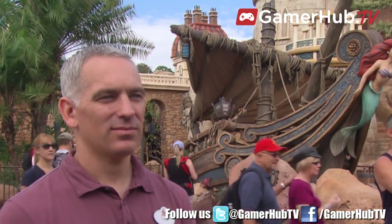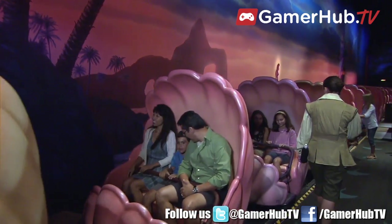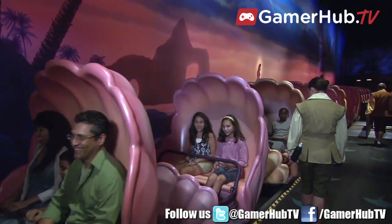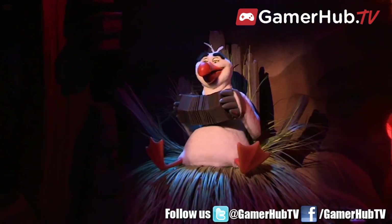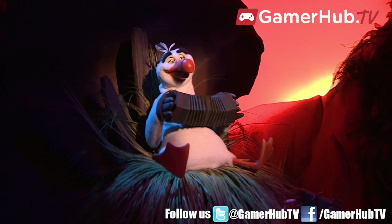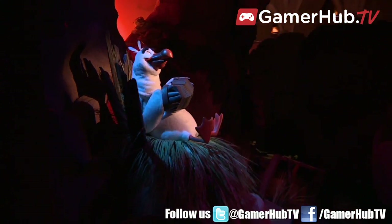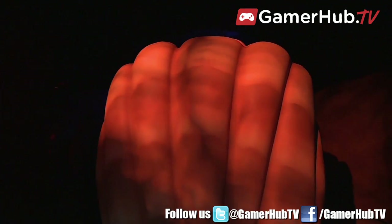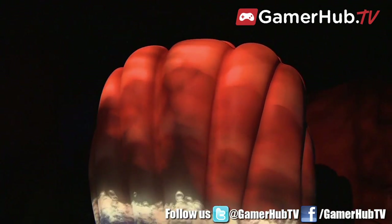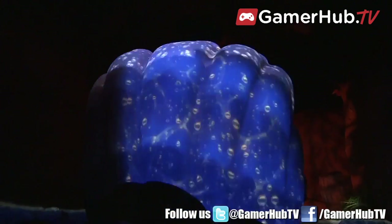I understand the Imagineers in California have virtual 3D technology. Do you guys employ that early on for a ride like this — to see what it looks like and ride through it before it's actually built? Of course, definitely. Our creative team and our construction team, to get a better idea of what they're building, have been through that. And not only does that happen in rides, but it also happens in our kitchens, our restaurants, our stores. We're really taking that 3D technology to the next level.